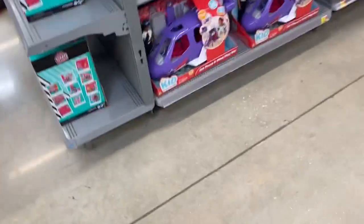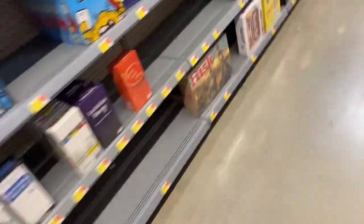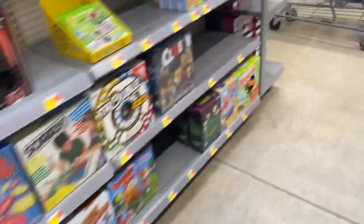We made it to the toy area. Let's see what we can find starting in this aisle. There's probably nothing here, considering this looks like the board game area.